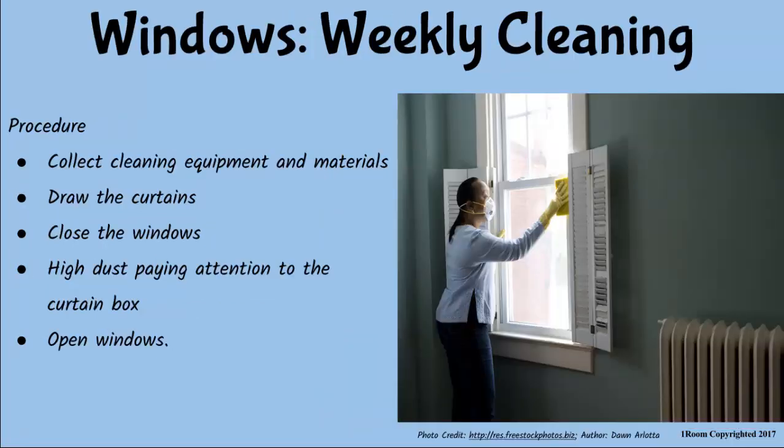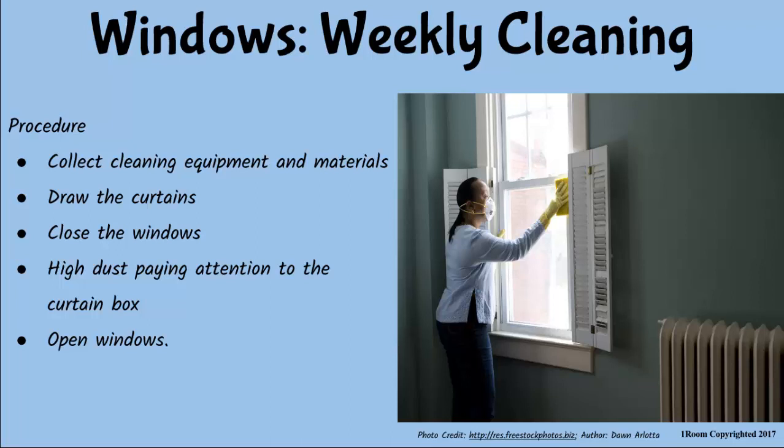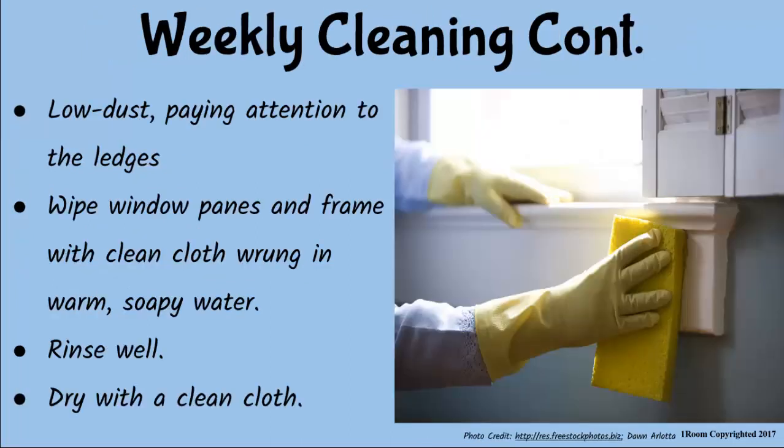Stop asking questions like you are a policeman. Anyway, every week I collect cleaning equipment and materials, draw the curtains, close and hide-dust the windows, paying attention to the curtain box. Then I open the windows. I then low-dust the window, paying attention to the ledges on the frame and other metal parts. Next, I wipe the frame and the pane with a clean cloth squeezed in warm soapy water to remove all the marks from the inside and outside the window. Then I rinse well and dry with a clean cloth.